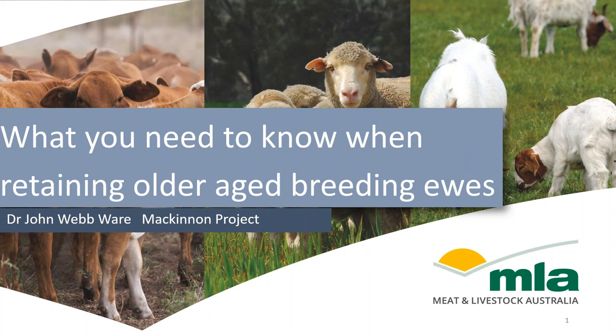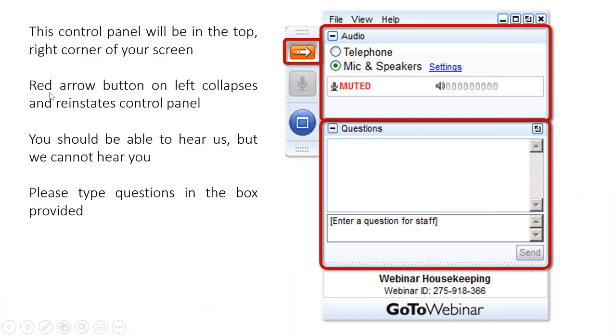Tonight's final presentation is by Dr John Webware discussing what you need to know when retaining older aged breeding ewes. Just a bit of housekeeping: this is the control panel at the top right corner of your screen. The red arrow on the left collapses and reinstates the control panel. You should be able to hear us but we cannot hear you. Please type your questions in the box provided and I will relay them to John at the end of the webinar.